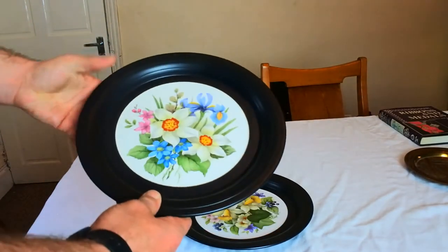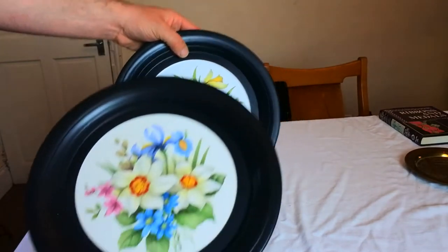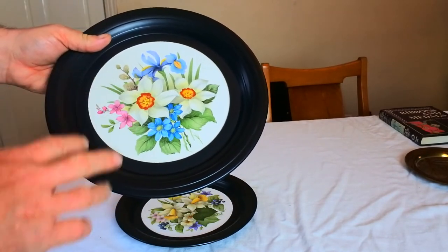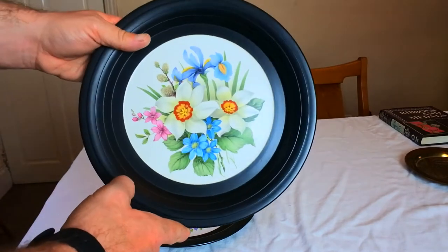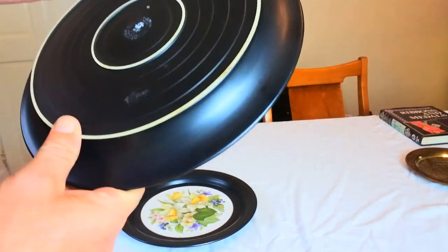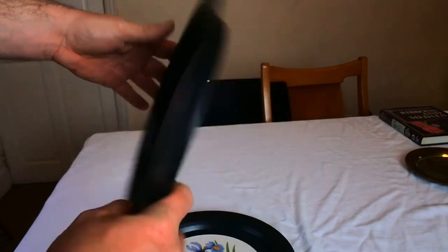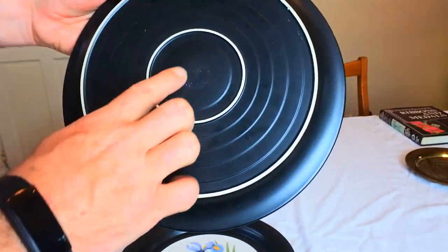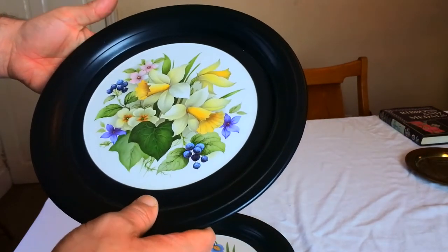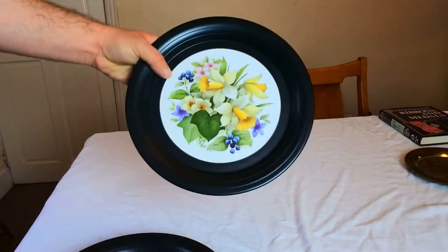Next we have a pair of 1970s plates — these are the 'Contrast' pattern by Hornsea Pottery. Some Hornsea is worth more than others; these plates are not fortunes, but I loved the black against the white and the floral — really beautiful design. The mark is faint but I know the mark and the pattern. I'll put these out for 15 pounds the pair; they came in at a pound each. On somebody's wall they're going to look really special.